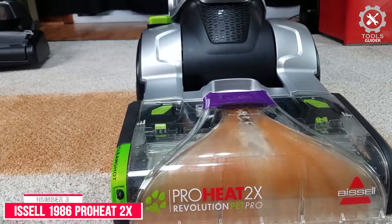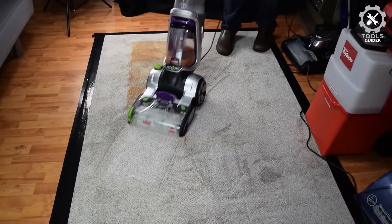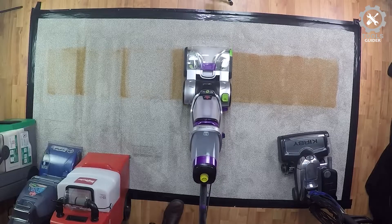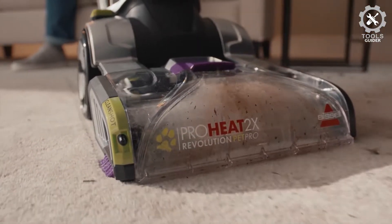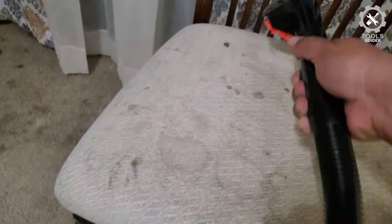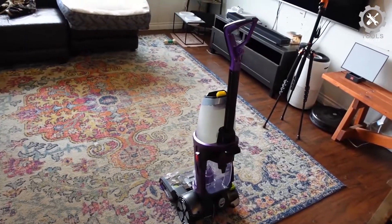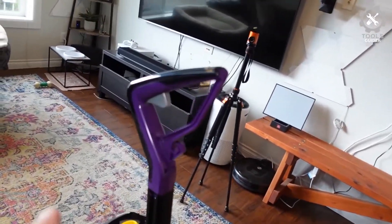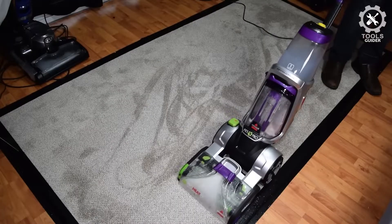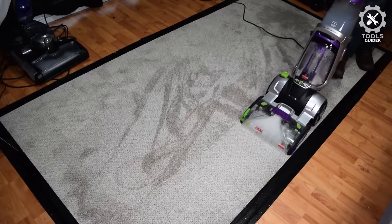Number 3: Bissell 1986 ProHeat 2X. The Bissell 1986 ProHeat 2X Carpet Cleaner features two cleaning modes. The Max Clean setting is ideal for cleaning heavily soiled carpeting, while the Express Clean uses less formula and water for faster drying. It removed a good portion of the set-in stains with two passes, and anything left over could be scrubbed out with the hose and attachments. It required a bit of manual labor to remove the stains, but it was worth it. The attachments with this carpet cleaner are very thoughtful and work well, too.